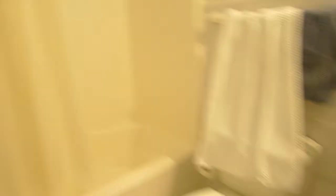Here is a full bathroom with a pedestal sink. HVAC is there.